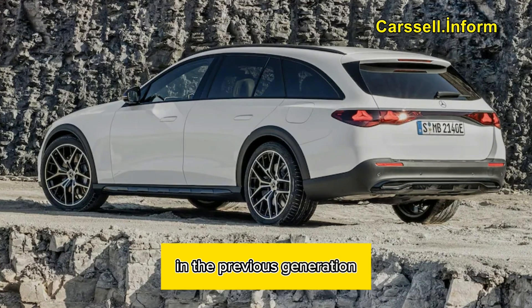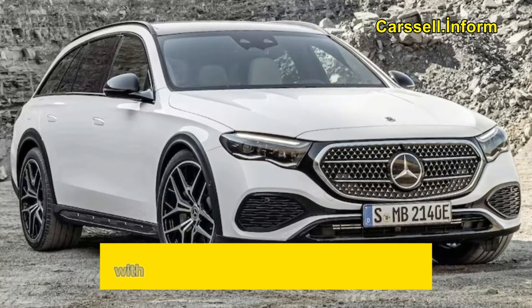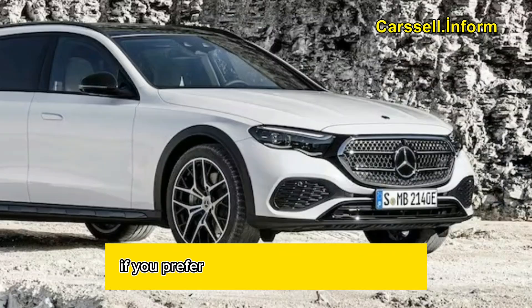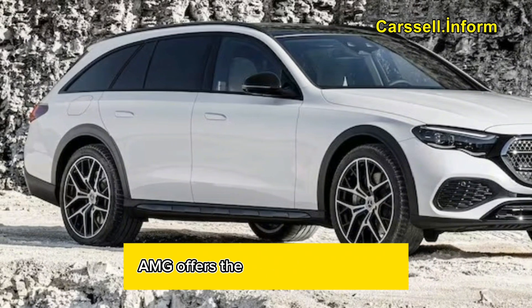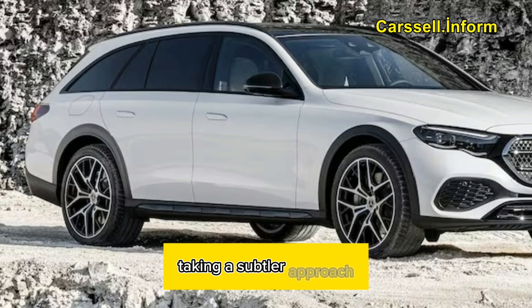In the previous generation, Mercedes discontinued the standard E-Class wagon and instead introduced the E-Class All-Terrain with a pseudo-SUV-like appearance in 2020. If you prefer a traditional car-height wagon, AMG offers the pricier and faster E63.